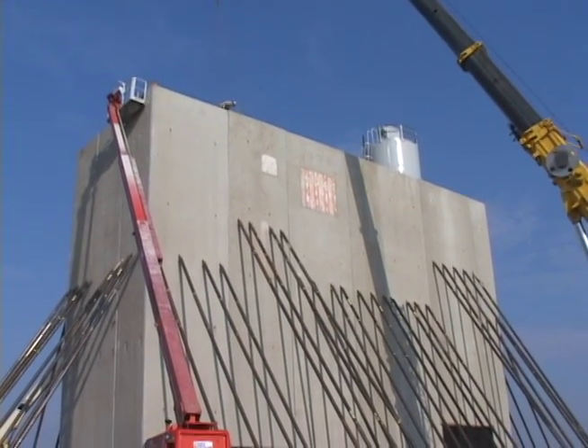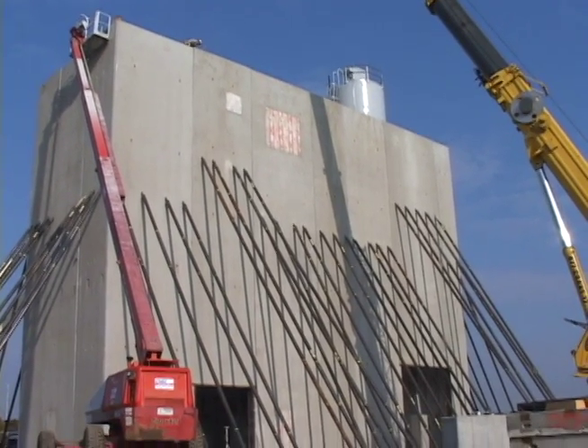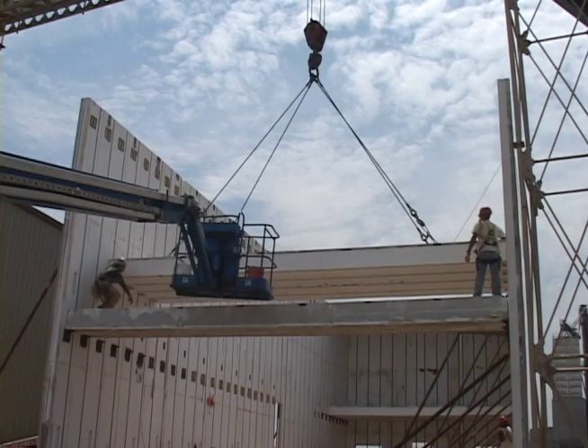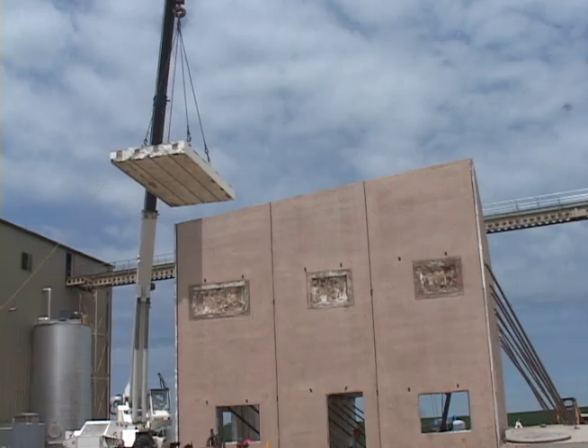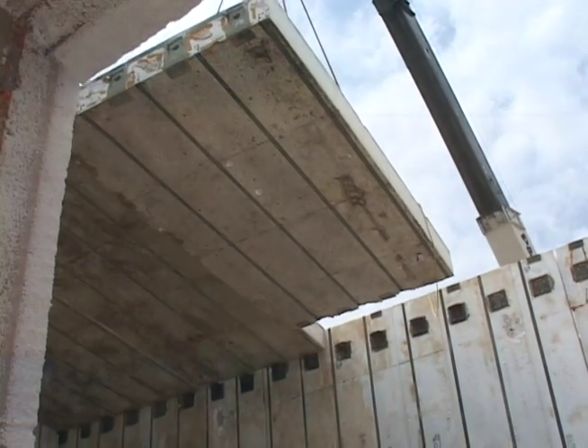The thermal mass inherent in concrete reduces the heating and cooling peaks and loads. Less heat and air conditioning will be required for your tilt-up building, and smaller, less costly mechanical systems can often be used.